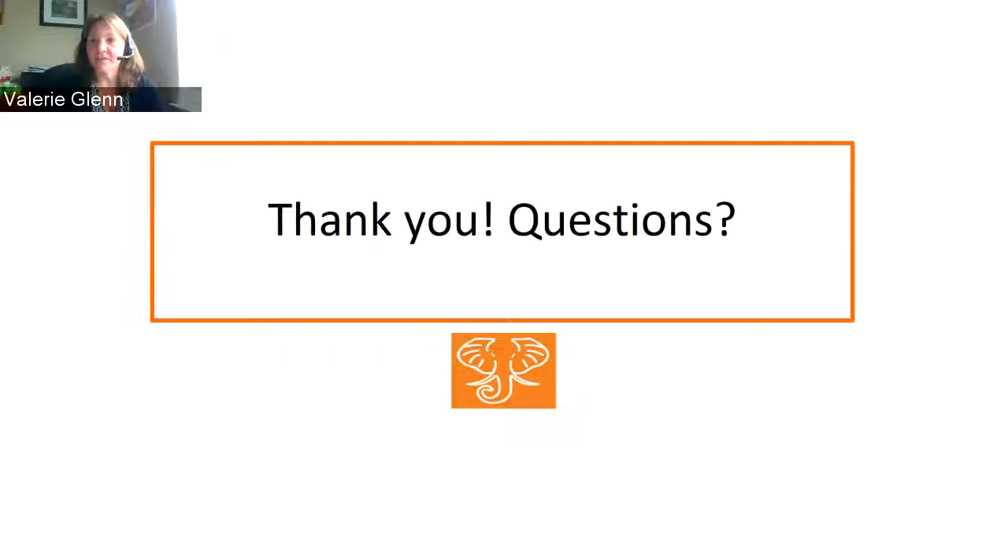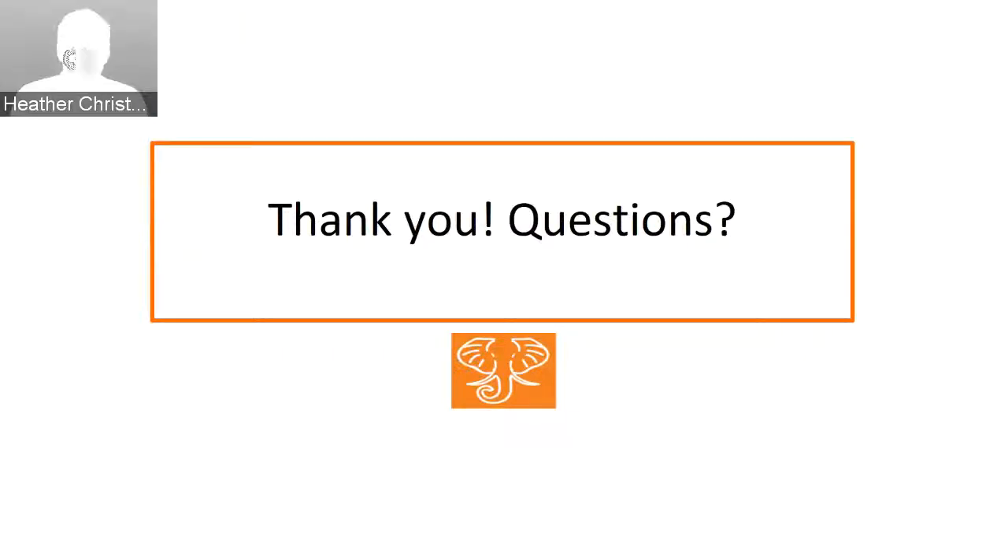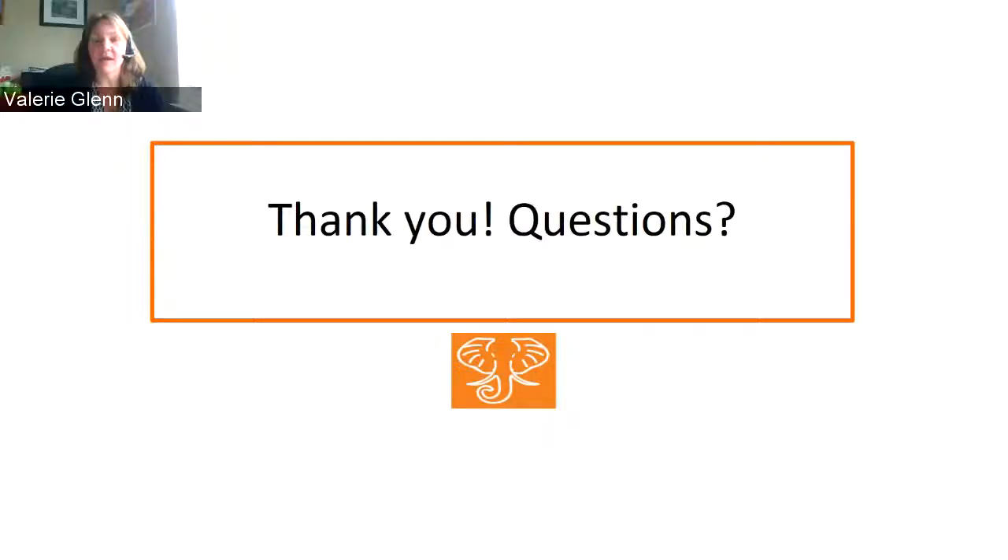Thank you all very much for taking some time to talk about federal documents. If you have further questions, our contact information is in the presentation. You will all receive a link to the recording as well as the slides in the next couple of days. Thanks, and enjoy the rest of your week.